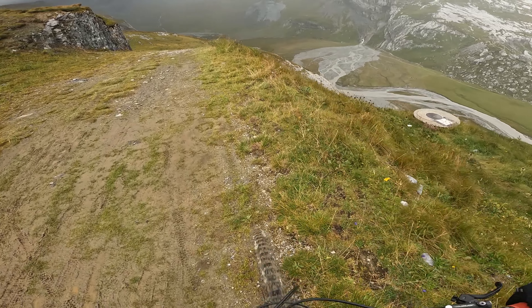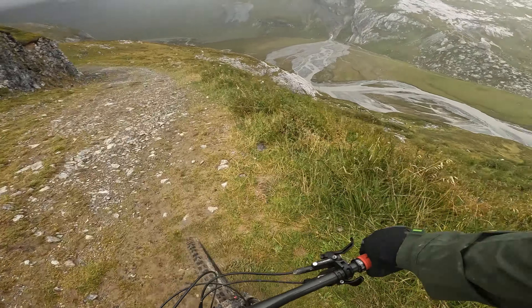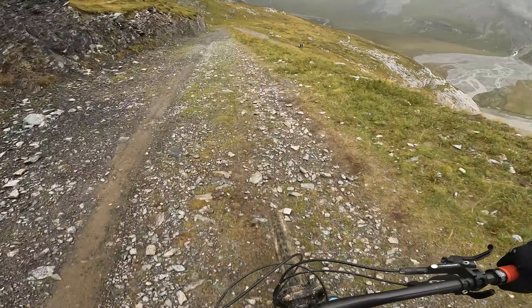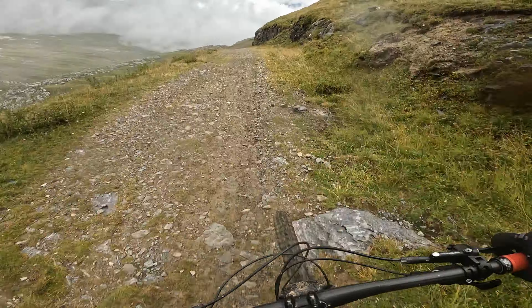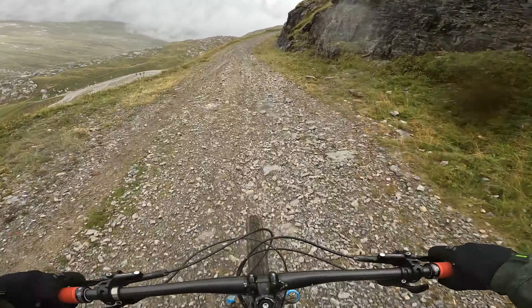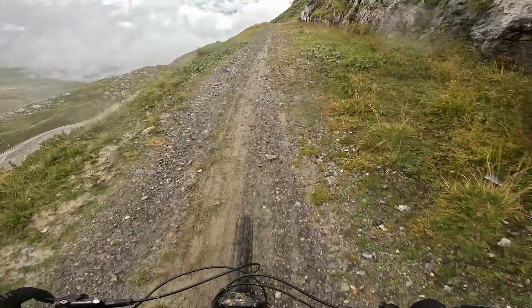Definitely haven't picked the best day for it — it's a little bit grim out. First things first though, we've got to get to the trailhead, which unfortunately means a big roll down this motorway. It's always a little bit disappointing when you have to lose so much height on a big trail like this, but it's just the way it is here unfortunately.